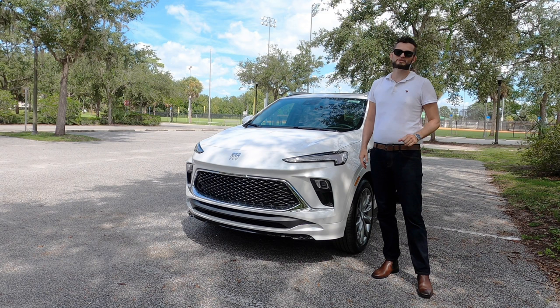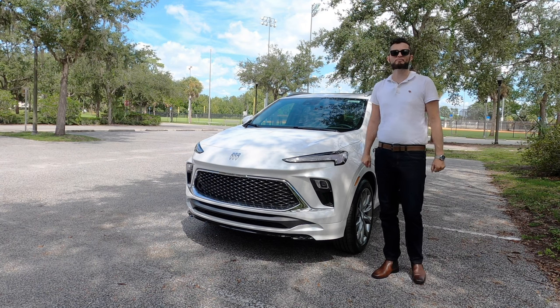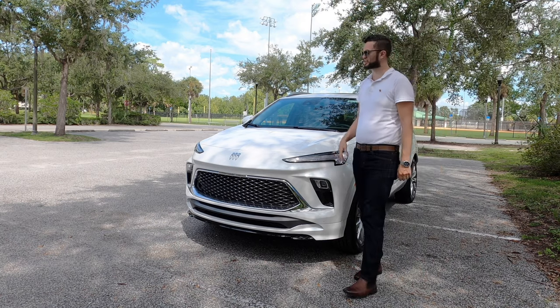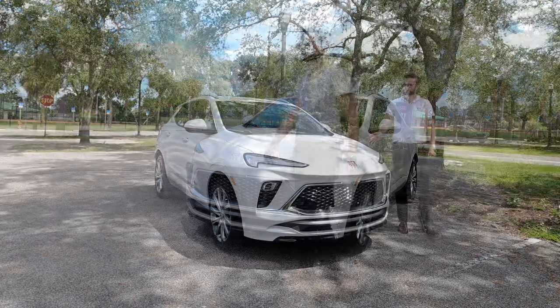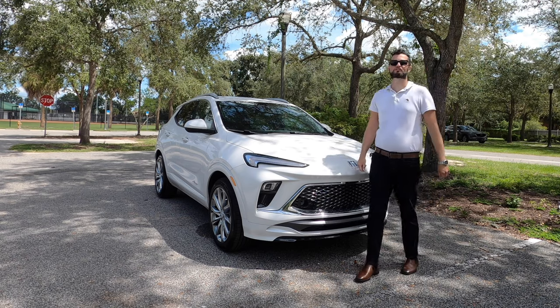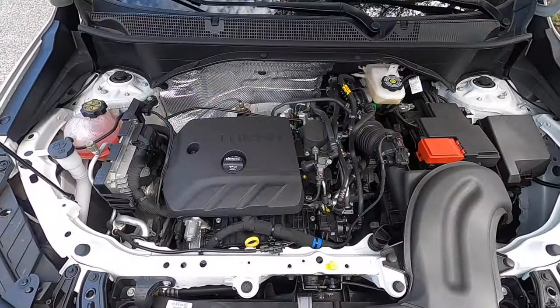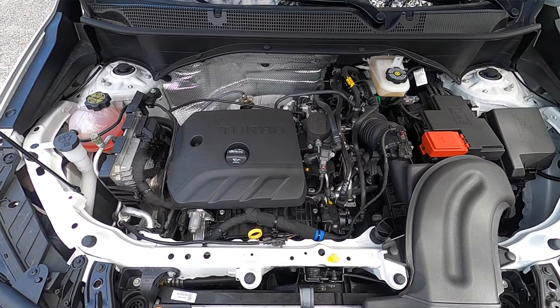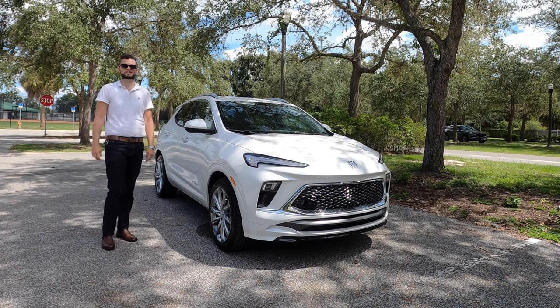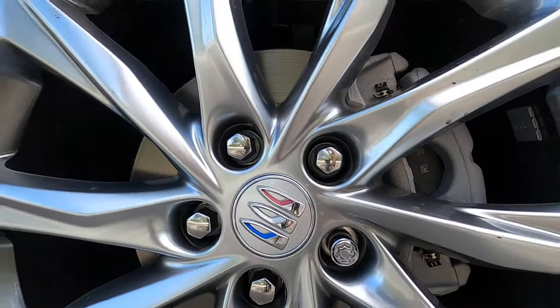If you're wanting a nine-speed automatic transmission, you have to tick the box for all-wheel drive. Otherwise it's a standard CVT transmission. Under the hood is a 1.3-liter turbocharged three-cylinder producing 155 horsepower and 174 pound-feet of torque, achieving 29 mpg city and 31 mpg highway. We're also getting upgraded wheels.